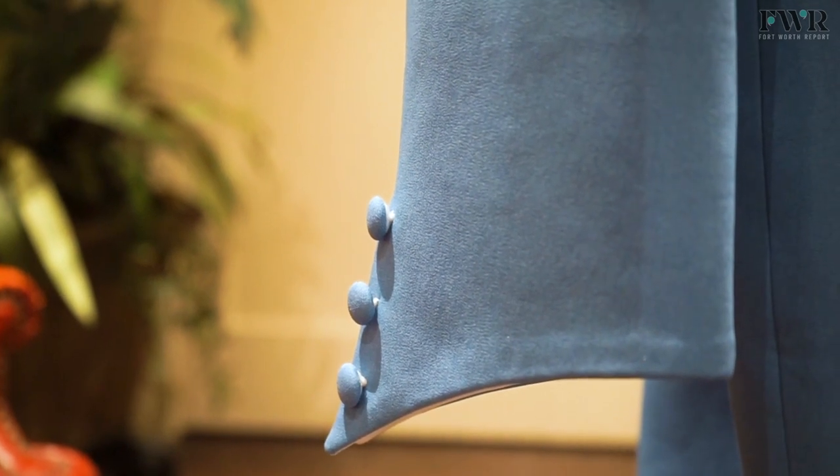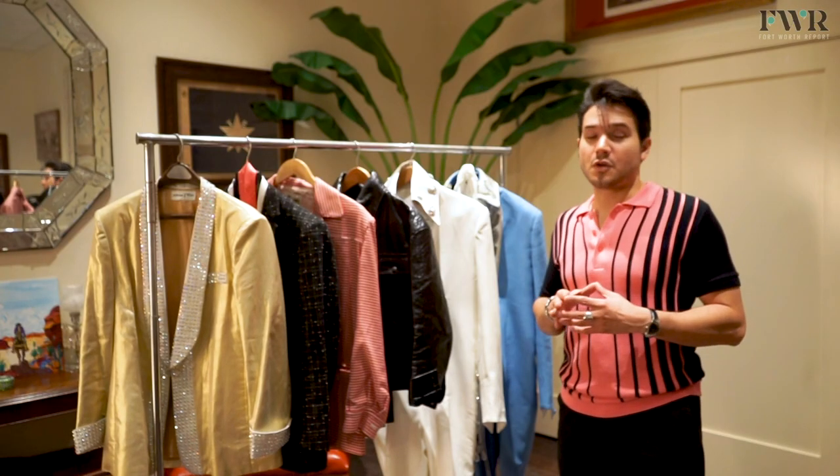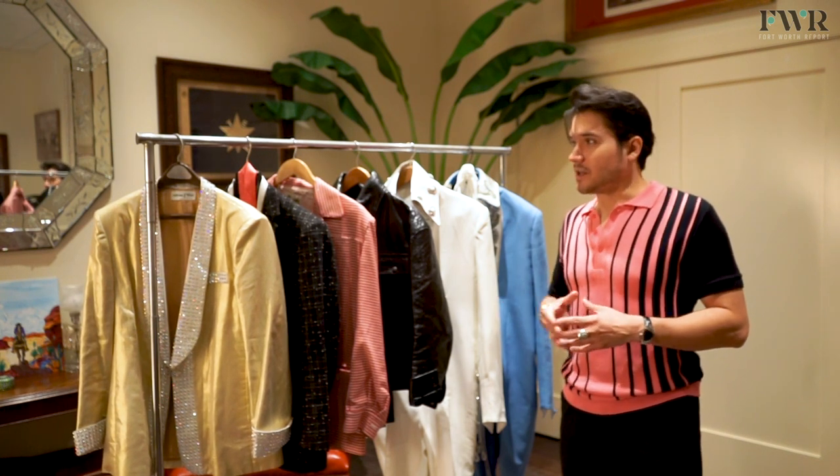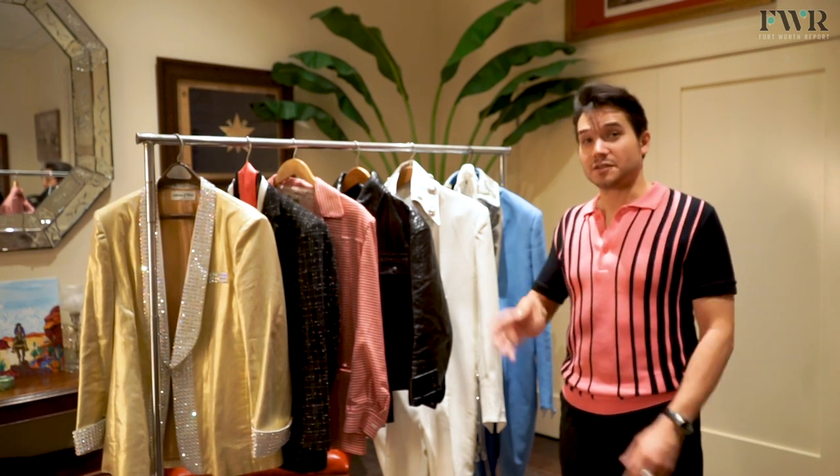It looks really good on stage. And this year marks 45 years since Elvis' death, but his legacy and influences still live on. Thank you so much for coming by.